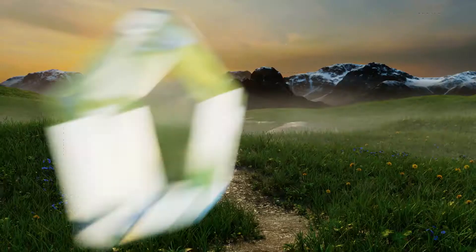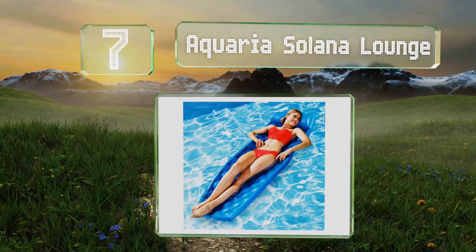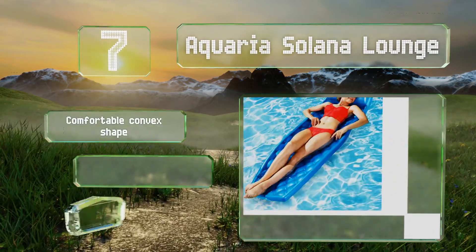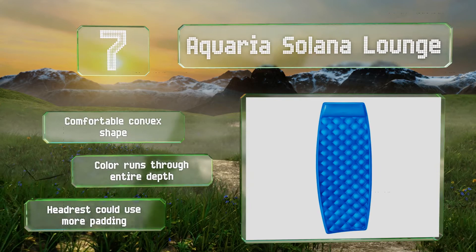At number 7, the quilt-like pattern texture of the Swimways Aquaria Solana Lounge will remind you of a plush chaise or your favorite bedspread. Its durable closed-cell construction ensures it'll never get waterlogged or cracked due to UV exposure. It's got a comfortable convex shape, and the color runs through the entire depth, but the headrest could use more padding.